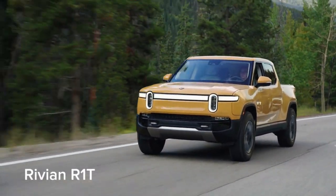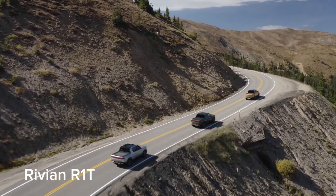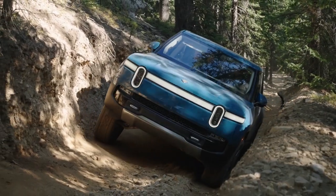The Rivian R1T is an electric pickup truck sized between a midsize and full-size truck. Rivals include the GMC Hummer EV and Ford F-150 Lightning, as well as other forthcoming electric trucks.